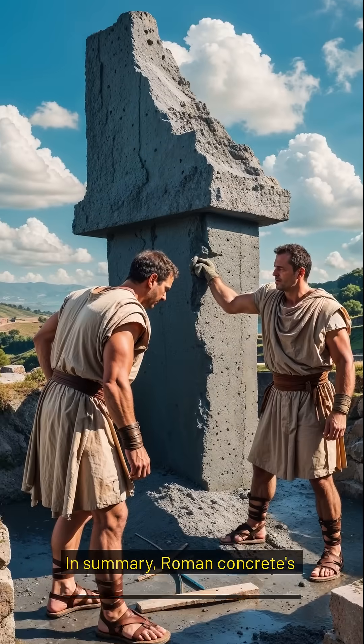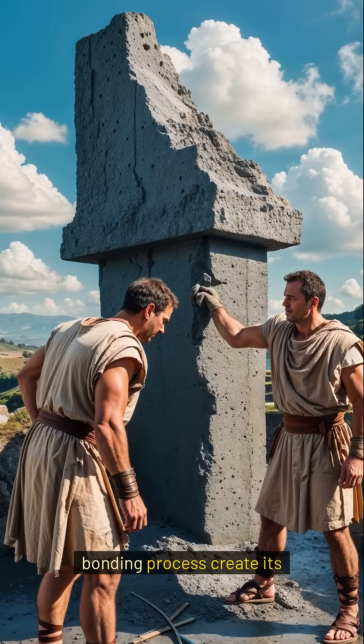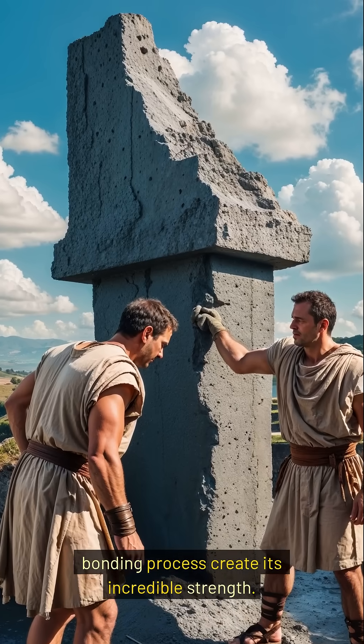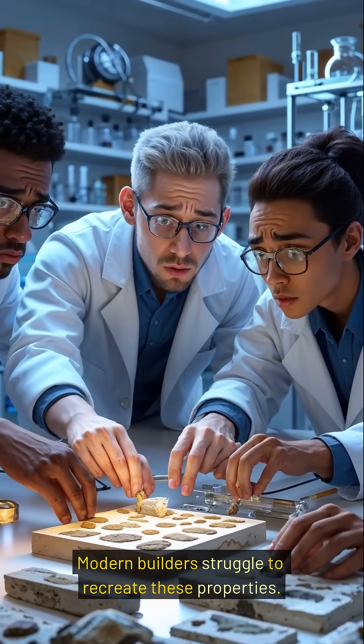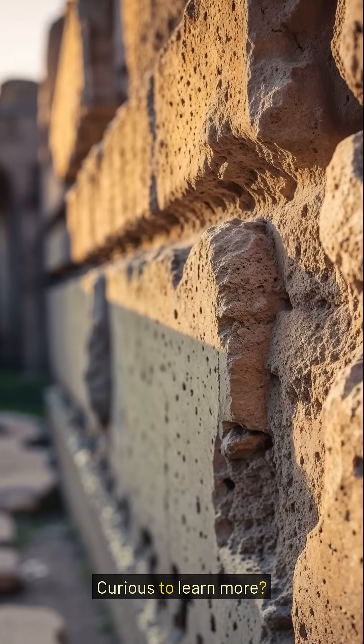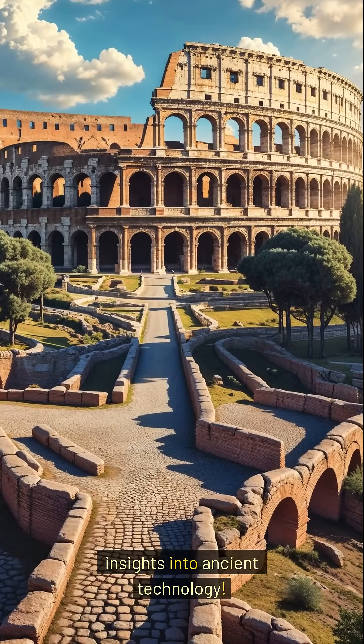In summary, Roman concrete's use of volcanic ash and unique bonding process create its incredible strength. Modern builders struggle to recreate these properties. Curious to learn more? Subscribe for more fascinating insights into ancient technology.